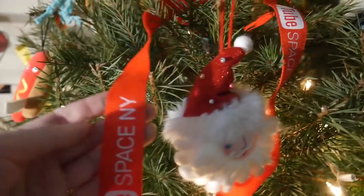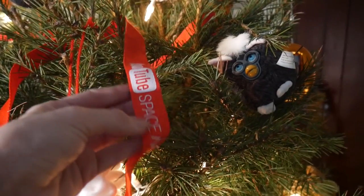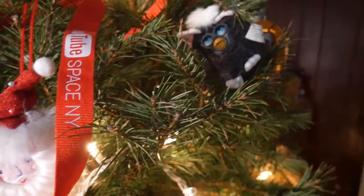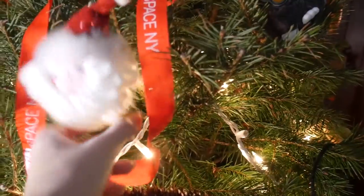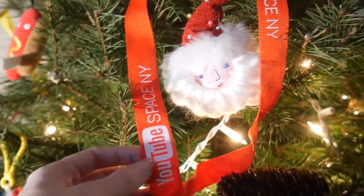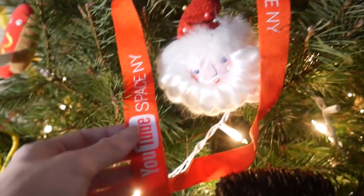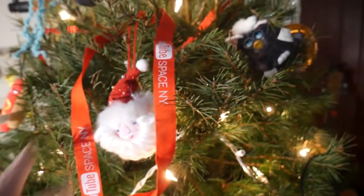Next I just have my YouTube Space lanyard. I just popped this in here because it looked like a red ribbon and I haven't put any keys on it. When I went to those YouTube classes in New York, I won two of the activities so I got prizes, and this is one of the prizes I got. So that's just displayed in the tree right there.